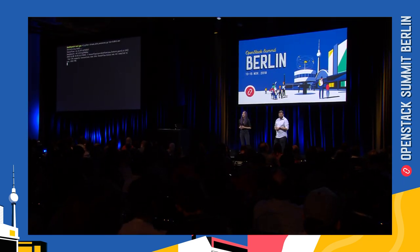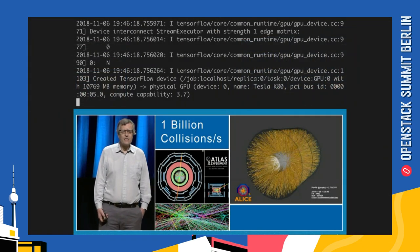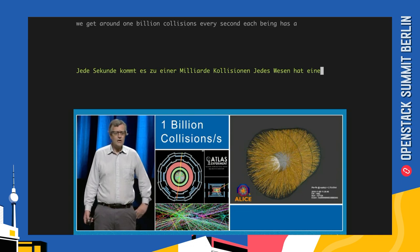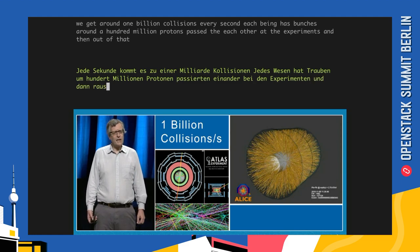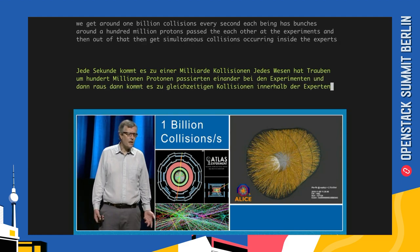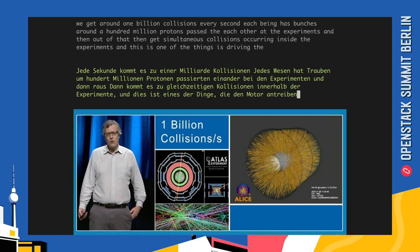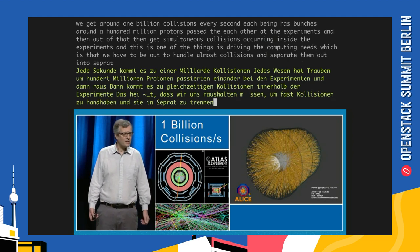We ran the program on a video clip of one of our favorite community members, Tim Bell, and we've added something extra to it for those of you who can read German. We get around one billion collisions every second. Each beam has bunches around 100 billion protons. They pass through each other at the experiments, and then we get simultaneous collisions occurring inside the experiments. This is one of the things driving the computing needs — we have to handle all those collisions and separate them out into distinct collisions.